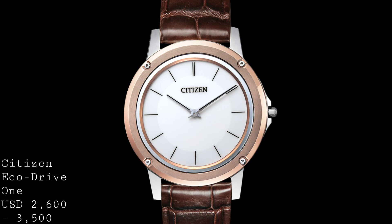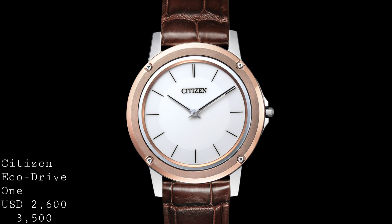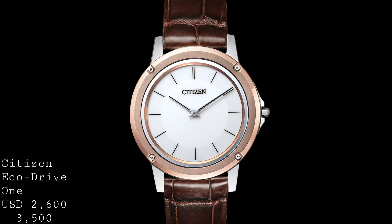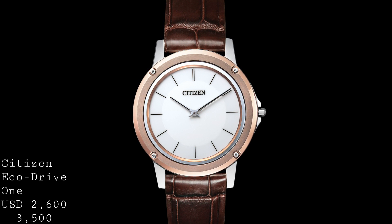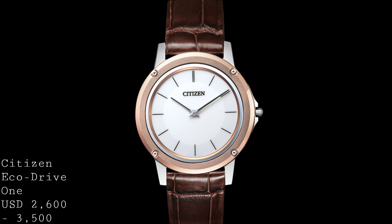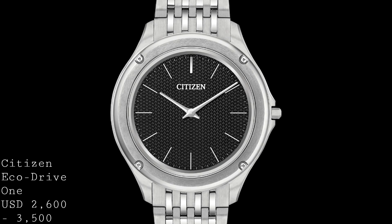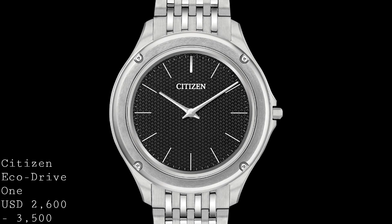One does have to note that there have been some examples of mechanical movements slimmer than this watch — notably the concept version of the Piaget Altiplano released last year. However, that watch was only 2 millimetres thick but can't be worn, requires a special tool to turn the crown, doesn't have a complete dial or handset, and was only a concept never sold. To all intents and purposes, the Citizen EcoDrive 1 is the slimmest wearable watch you can get hold of.